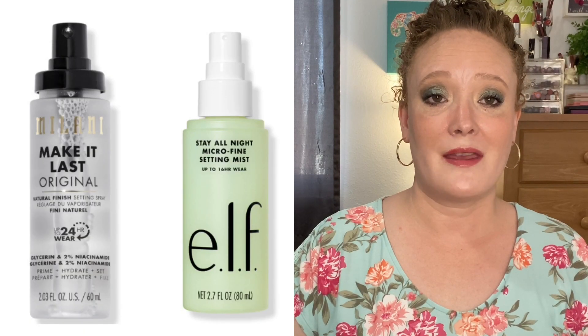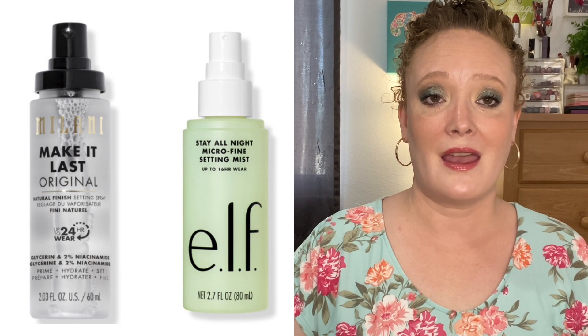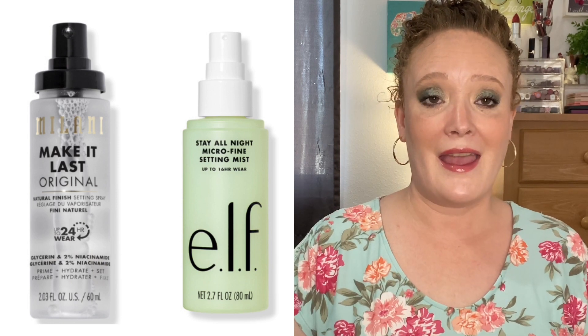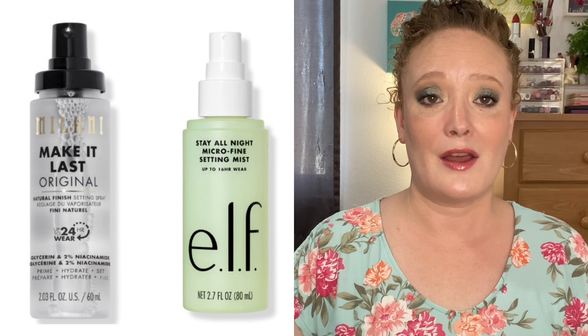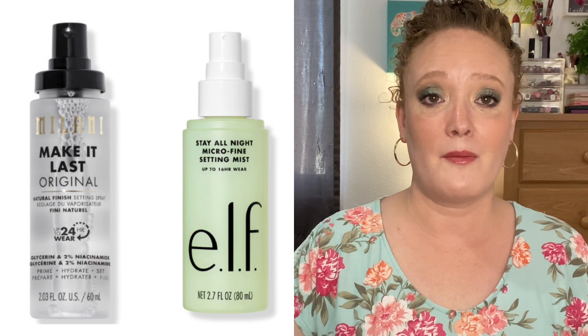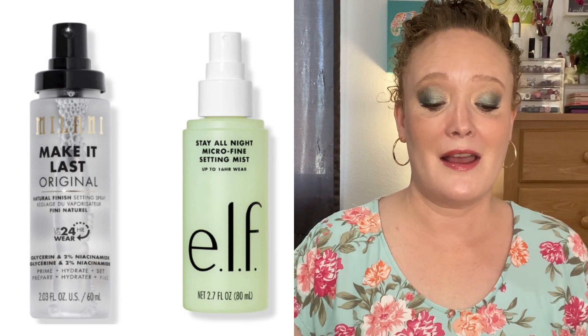Speaking of setting sprays, also the Milani Make It Last. I really love this one. I've been using the ELF Microfine Setting Mist and I have repurchased that one time and time again, but I definitely love the Milani one for longevity in my makeup. I do think the ELF one is good too, but the Milani one sells a big one now and I kind of miss it. They're both very similar, so I definitely want to try the Milani one again.